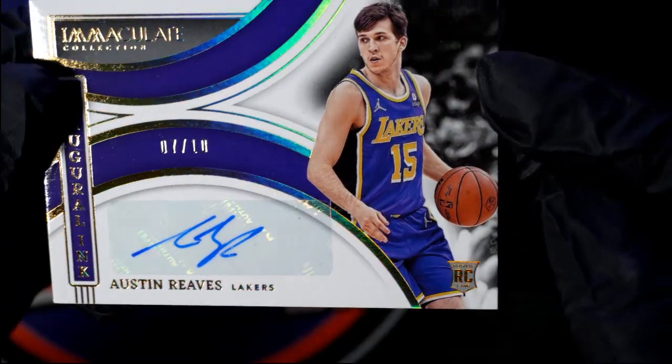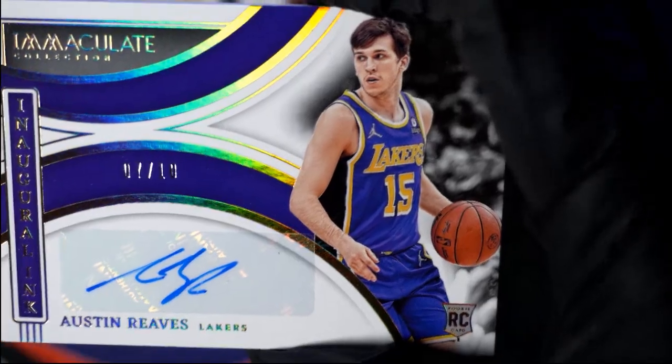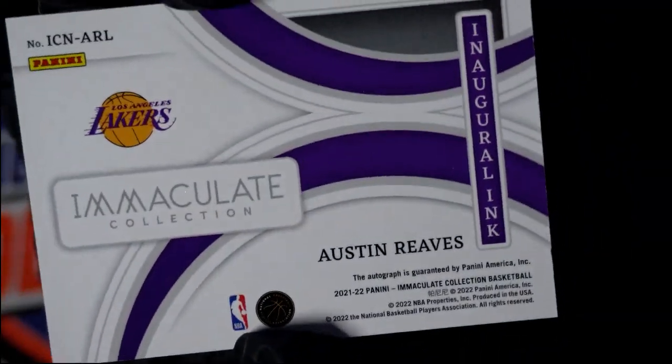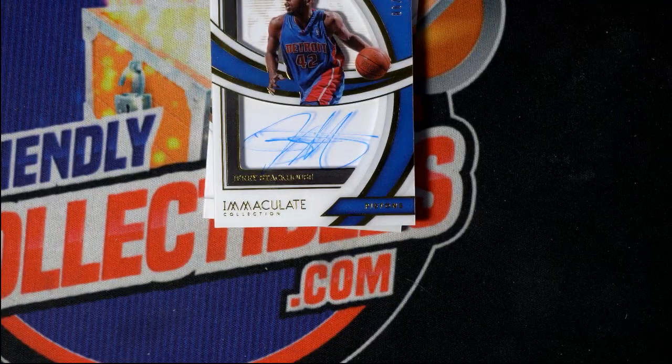Next up you got a sick Austin Reeves, 7 of 10 for the Lakers. I wish they wouldn't put sticker autos on here — 7 of 10, Immaculate Inaugural Ink, Lakers, Austin Reeves.